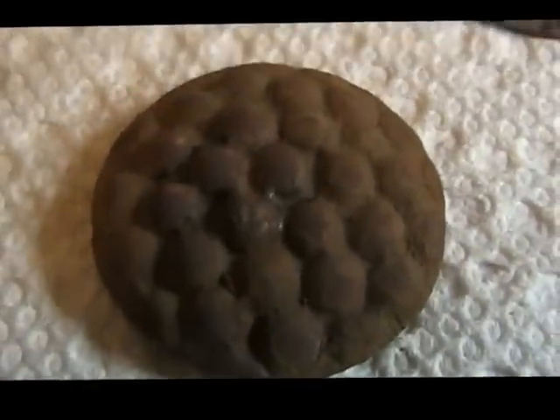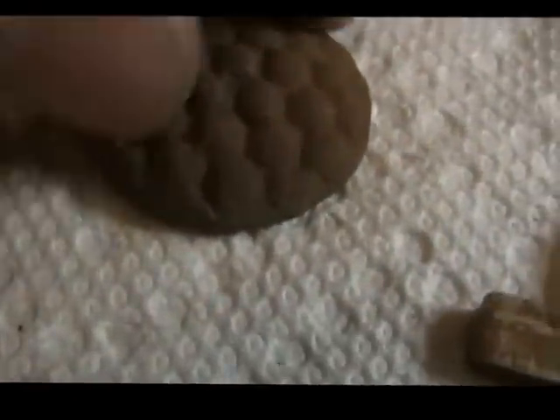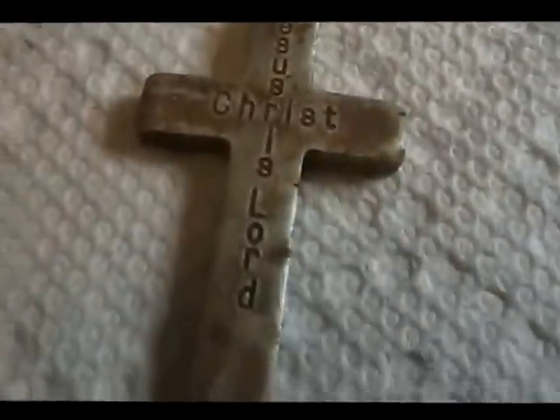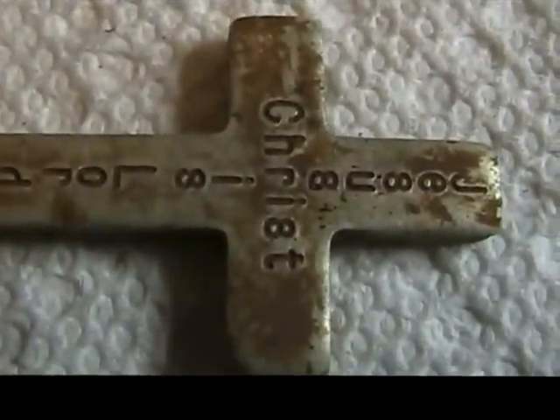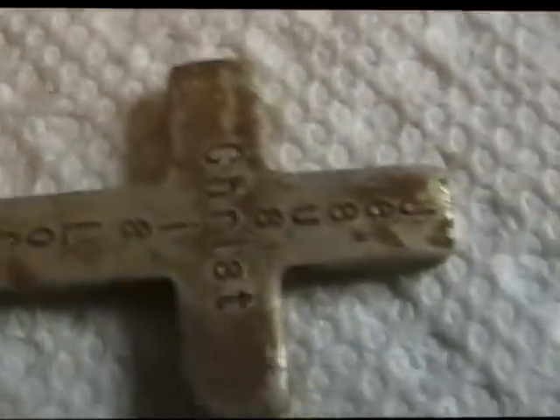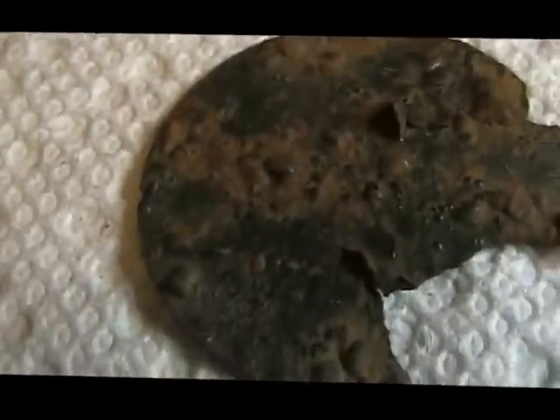I found something that was evidently part of a button, I don't know exactly for sure what it was. I found a cross — turn it sideways — it says 'Jesus Christ is Lord.' I also found some round thing; I just don't know what it is, it's something.